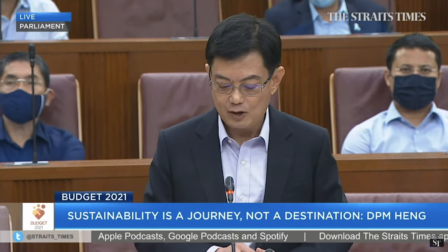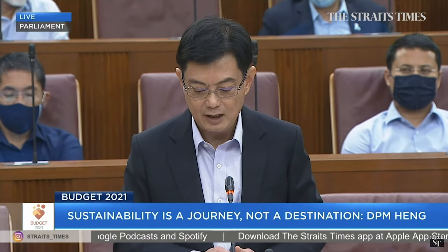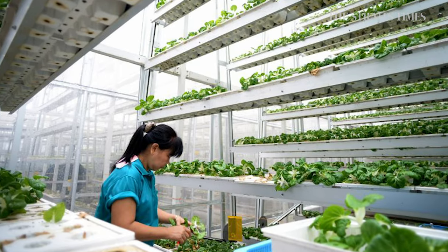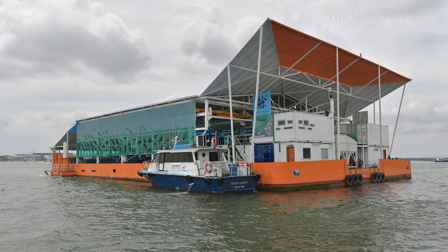Deputy Prime Minister Heng Swee Keat announced in the budget that $60 million will be set aside for a new agri-food cluster transformation fund to help farmers better harness technology in local production. The goal is for Singapore to produce up to 30% of its own food by 2030, up from less than 10% today.